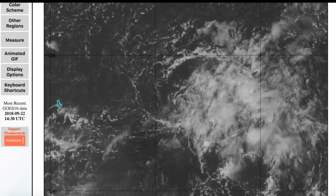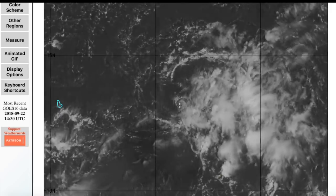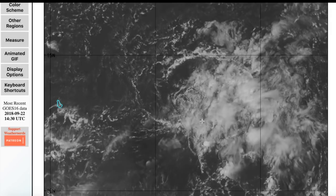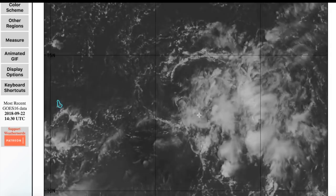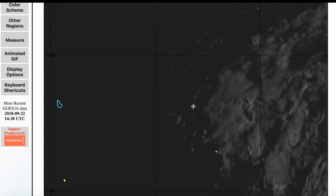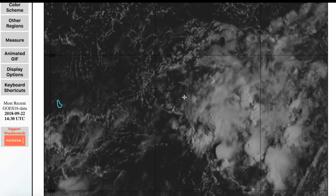Moving on to Tropical Depression 11, which was just designated last night — though I would argue it could have been designated a bit earlier. We can see here it's really suffering today. There's very strong westerly shear cutting over the system, and we have a very weak low-level center drifting off towards the northwest. This might very soon open up into a broad circulation or just completely cut off into an open wave. It's very weak right now and will continue to weaken as this shear persists over the storm.